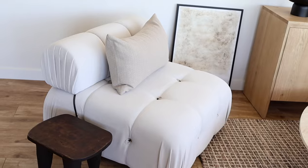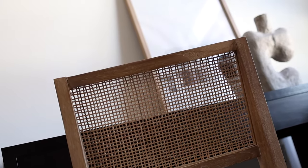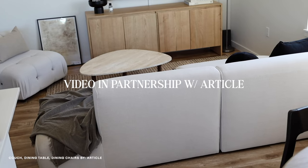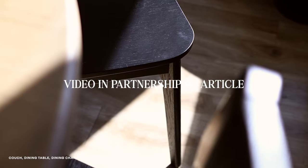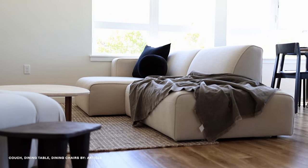I love how everything turned out and came together. As the video goes on, I'll share everything in more detail. I want to highlight my favorite new pieces from Article — thank you to Article for sponsoring this video and supporting my channel. Article makes it easy to attain a beautiful and modern space, offering high quality furniture at a great price, designed to last.